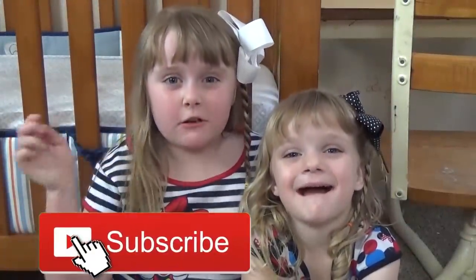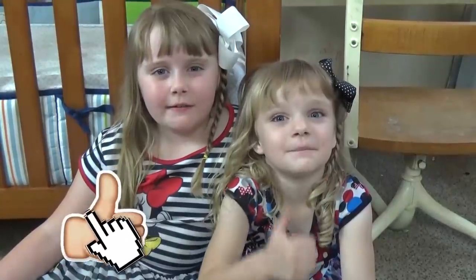Before we get started, make sure to hit that red subscribe button and give this video a big thumbs up. Make sure you stay tuned for the shoutouts and the question of the day.